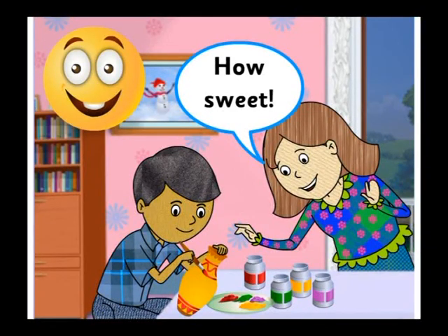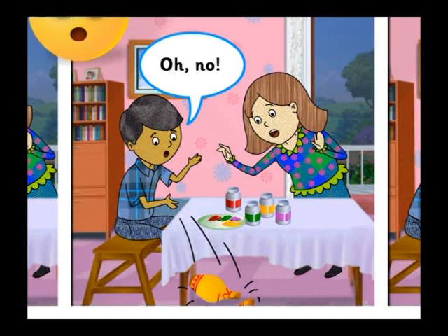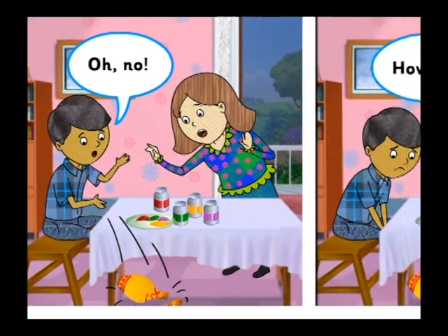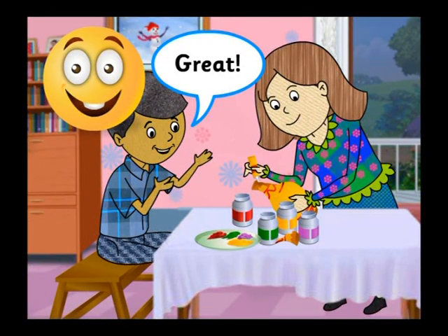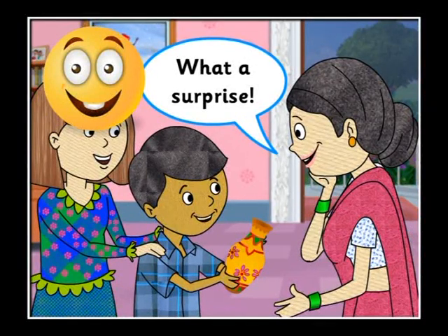How sweet! Oh no! How sad! Great! What a surprise!